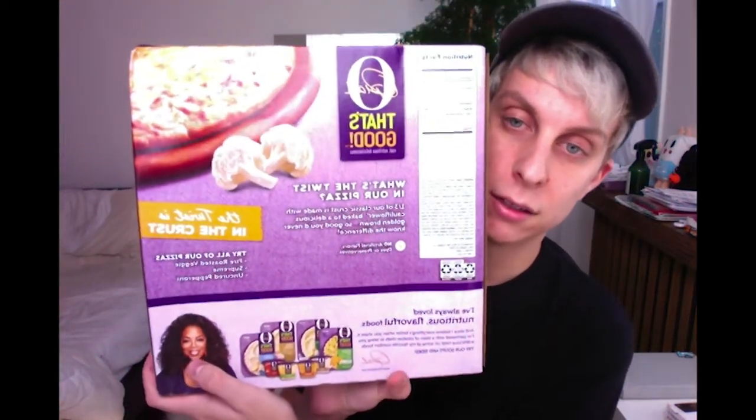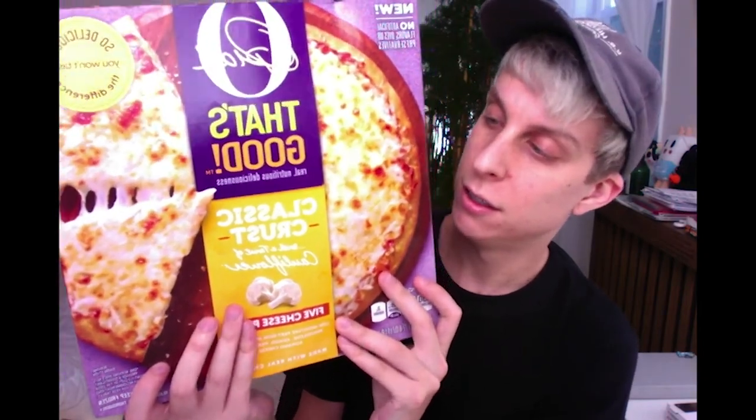That's the back, that's the front. There's directions on the side. I'm gonna go ahead and just start making this — really excited.